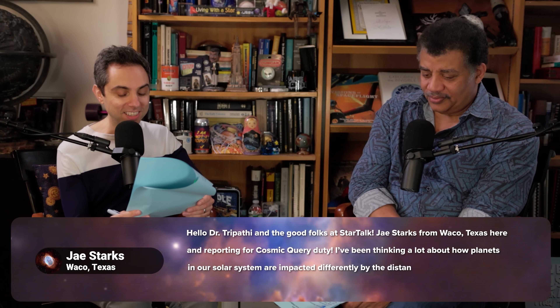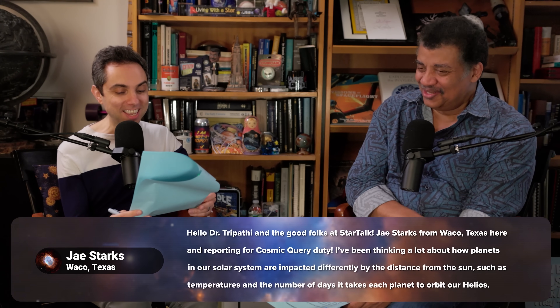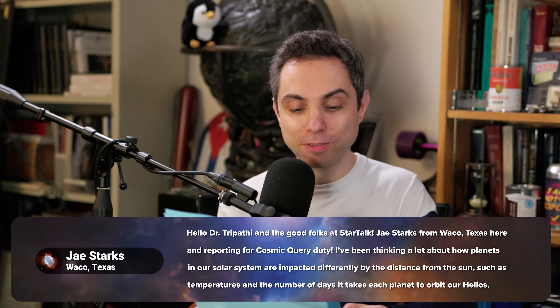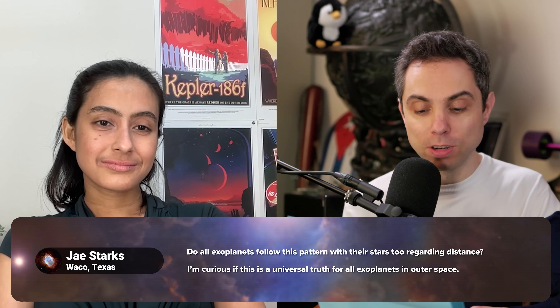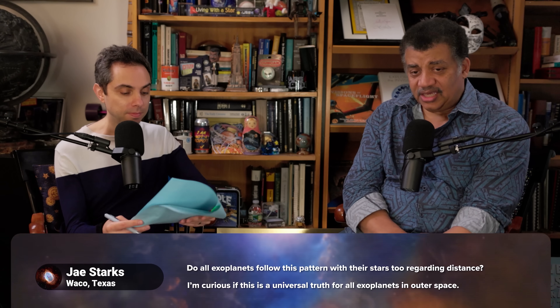Jay Starks from Waco, Texas, reporting for cosmic query duty, has been thinking about how planets in our solar system are impacted differently by their distance from the sun — temperatures and orbital periods. He asks: do all exoplanets follow this same pattern with their stars regarding distance? Is this a universal truth for all exoplanets in outer space? I think he's asking whether the laws of physics that describe orbits change from one planetary system to another.